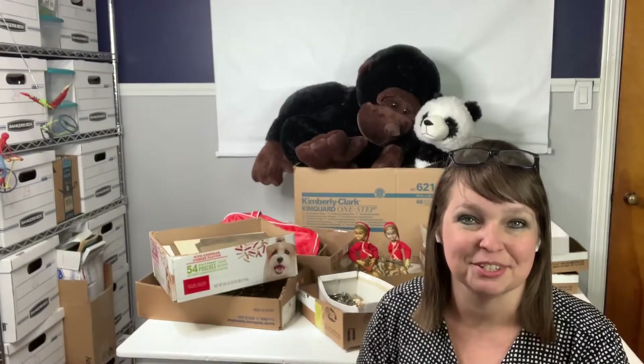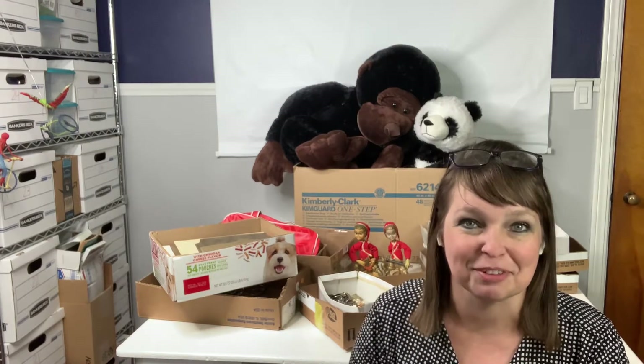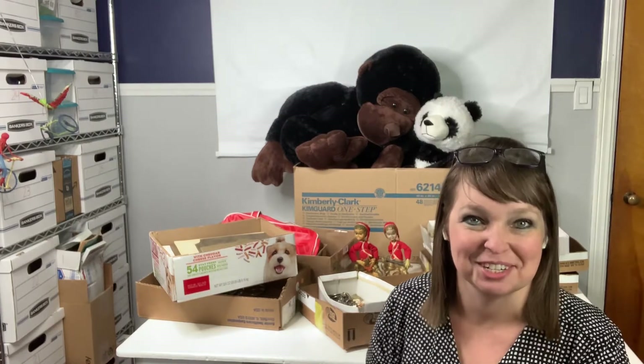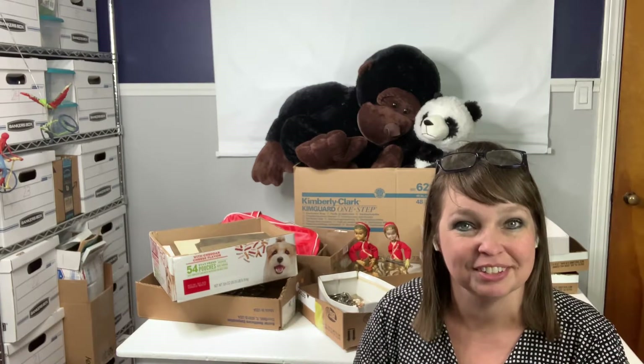What's up guys? So today is Tuesday, June 15th, 2021, and I know you won't believe it, but I bought more auction items again this past weekend, and I wanted to share with you guys all the goodies that I got.